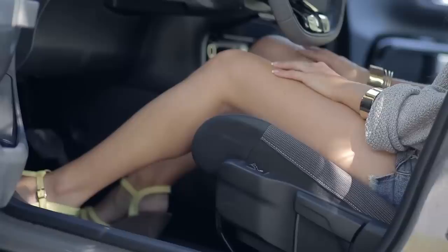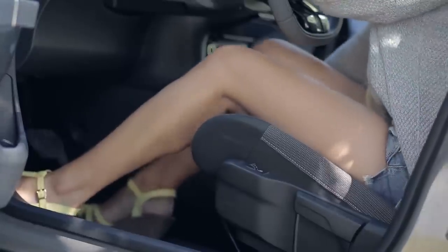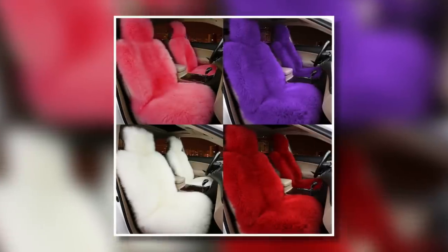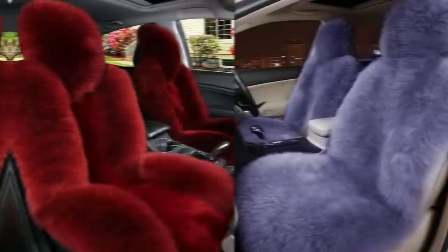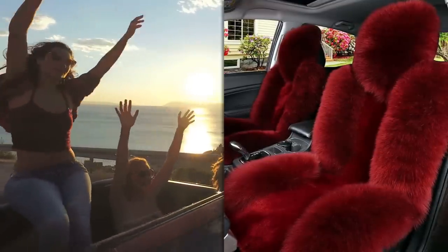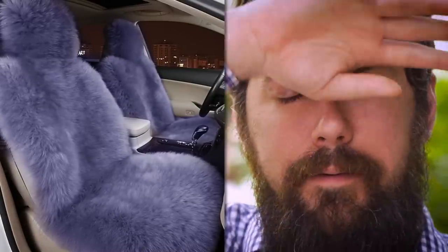Get fluffed. Car seats, even the heated ones, tend to lack the comfort of real seats. That could all change, though, if these super-fluffy seat covers gain popularity. Their softness is unparalleled, turning your daily commute into a luxurious experience of pure comfort. The only downsides are that you won't want to leave your car, and they may get a little sweaty if your AC breaks.